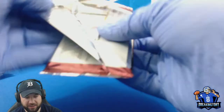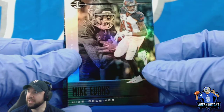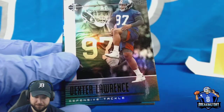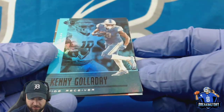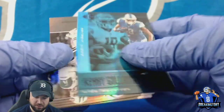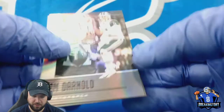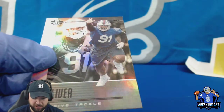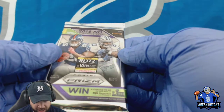Then we got 2019 Illusions. Mike Evans — these are nice looking cards. Dexter Lawrence. Got a blue foil Kenny Golladay — that's a PC hit for me, not numbered but a cool card I didn't have. Got a Sam Darnold, and then our rookie is Ed Oliver. I wanted the Lions to take him — what can you do.